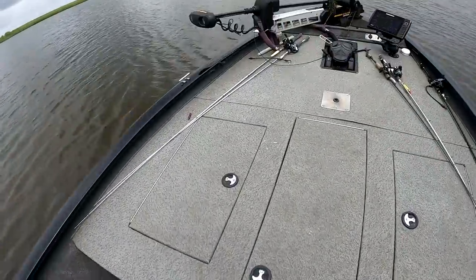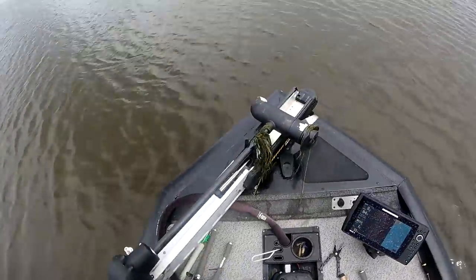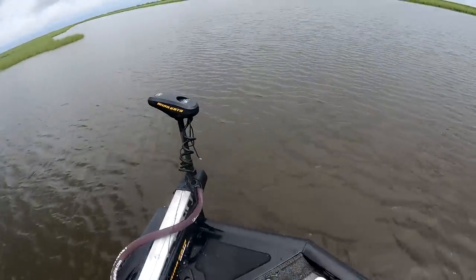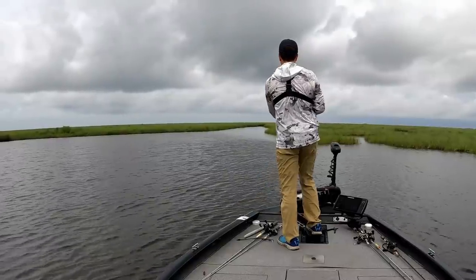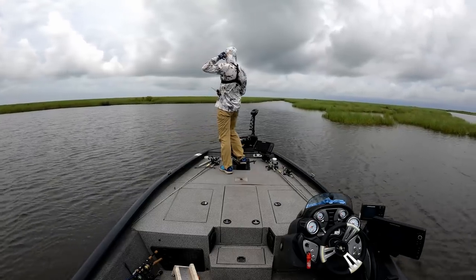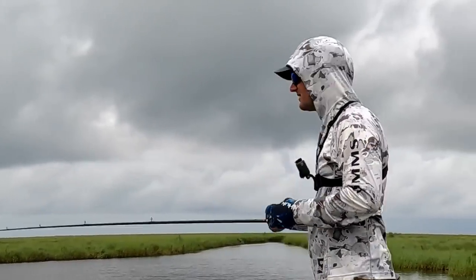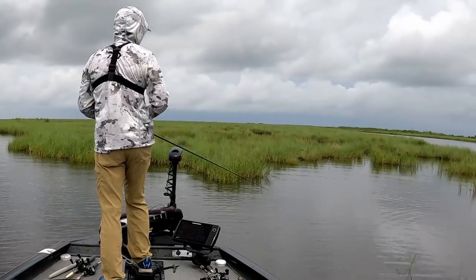All right let's try this out - water here really should look better. It doesn't look good at all, and we got storms moving in too. Dude, just cannot catch a break. All right, let's just find some redfish now.